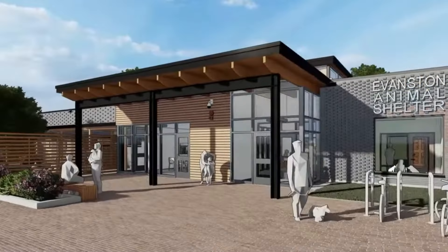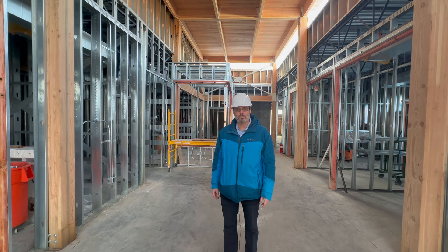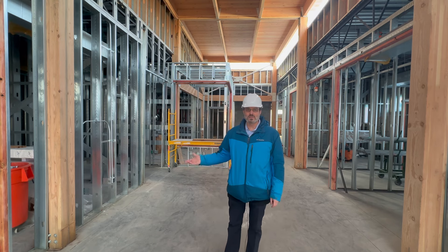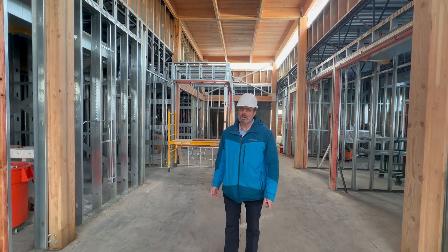The Evanston Animal Shelter is well underway on construction. It is expected that we'll be able to finish the envelope of the building within the next week and a half. Especially the roof going in — since it's winter, that will be a major milestone. We are expecting to be able to install windows in approximately two weeks.